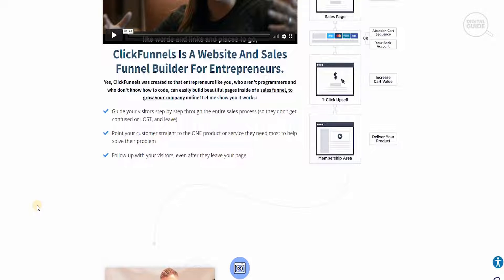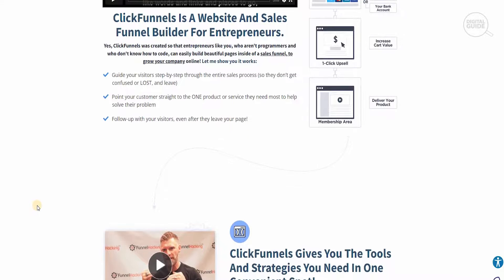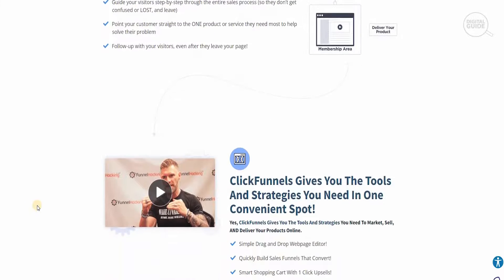ClickFunnels guides visitors step-by-step through the entire sales process so they don't get confused or lost and leave. You can point your customers straight to the one product or service they need most to help solve their problem, and you can follow up with visitors even after they have left your page.